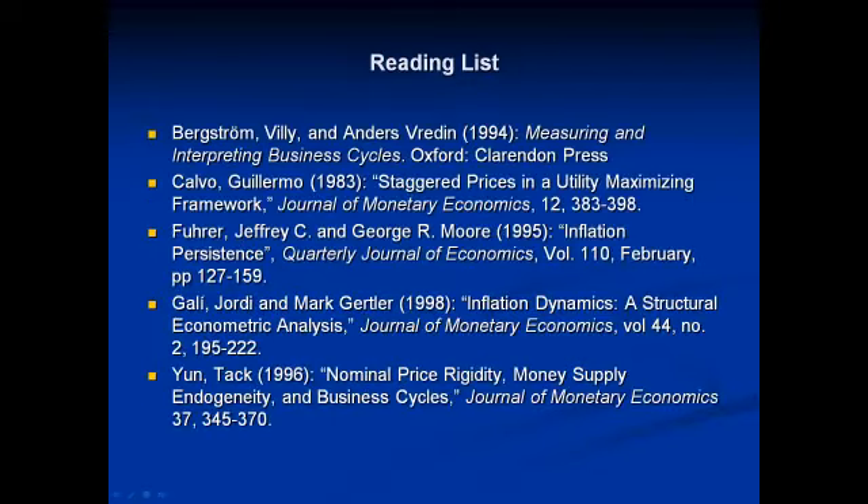During your first week at college, you will be given a reading list for the subjects you are studying. You can look these up on the library website by conducting a Stella search.